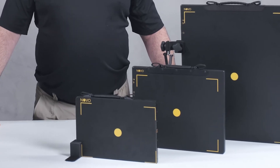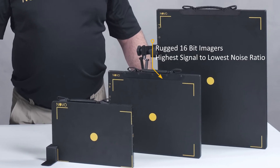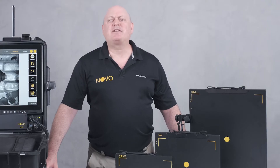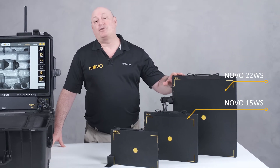What connects between all of our detectors is the fact that we produce rugged 16-bit imagers with the highest signal to lowest noise ratio. Our two main security detectors up till 2020 were the Novo 15 and the Novo 22.